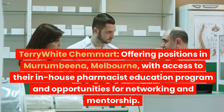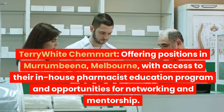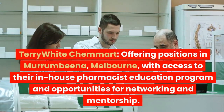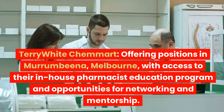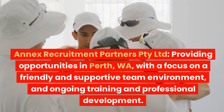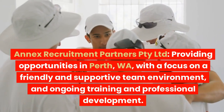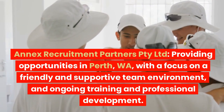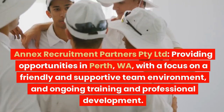Terry White Chemist offers positions in Murrumbina, Melbourne, with access to their in-house pharmacist education program and opportunities for networking and mentorship. Annex Recruitment Partners Proprietary Limited provides opportunities in Perth, Western Australia, with a focus on a friendly and supportive team environment, and ongoing training and professional development.